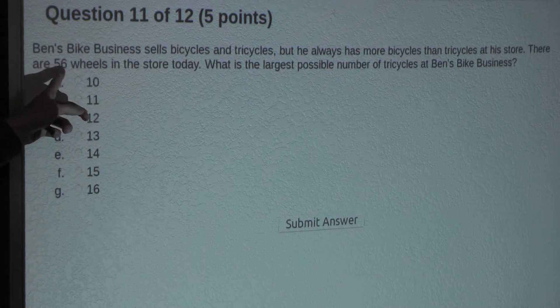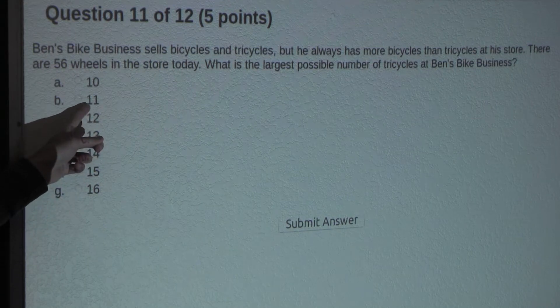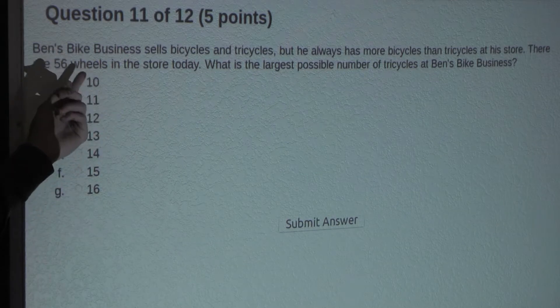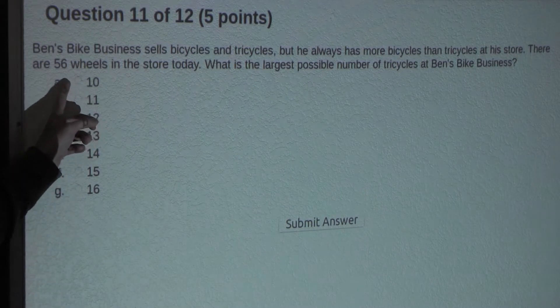But we only have 56 wheels, which would mean that this does not work. And that means, since all the other options are greater than 11, the correct answer — the largest possible number of tricycles at Ben's bike business — is 10.